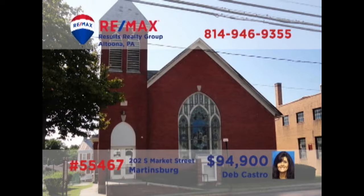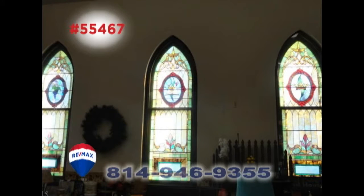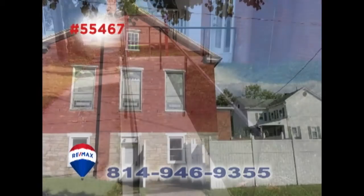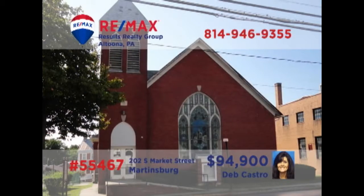Deb Castro presents this unique investment opportunity in Martinsburg. Currently housing a retail business, this former church building offers large open spaces and beautiful features like stained glass windows. In addition to the storefront spaces, you'll find a lower level storage area along with restrooms. And with a tenant providing income, it's perfect for building that real estate portfolio. Get all the details from Deb.